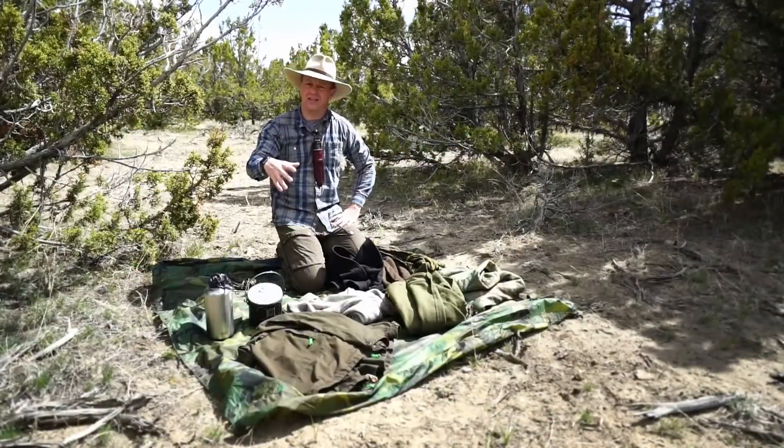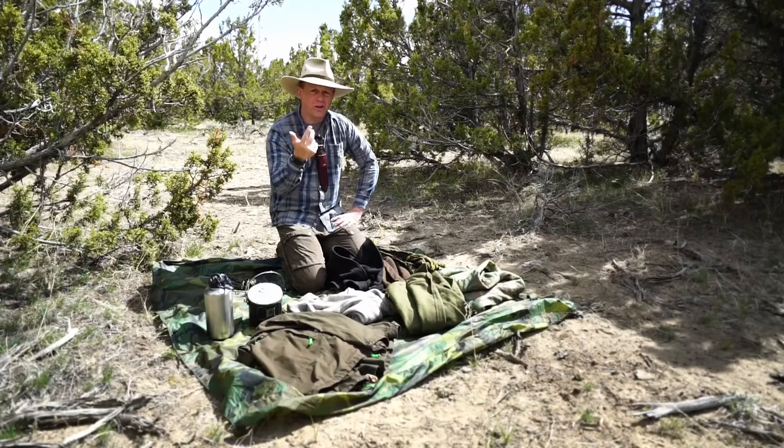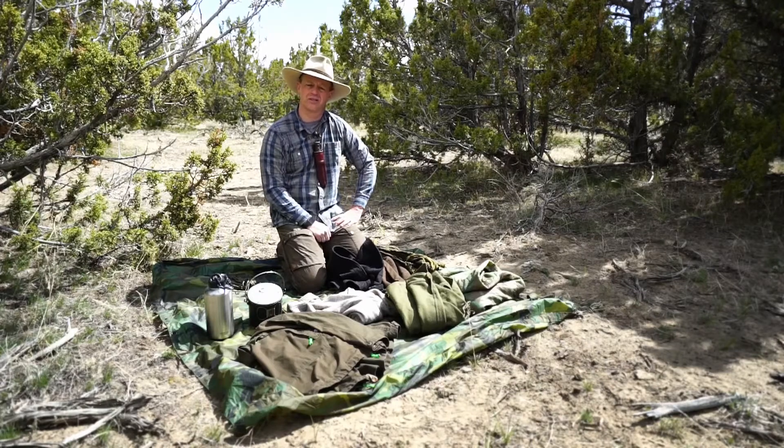Okay, this is the kit that I brought. For the next three days, I'm going to show how to make fire, water, shelter, and food, and take a survival situation and turn it into a comfortable, primitive living situation. So stick with me.